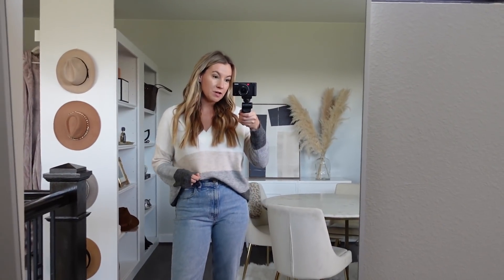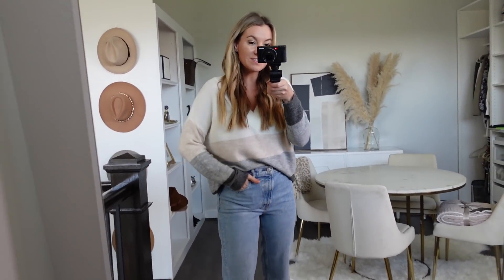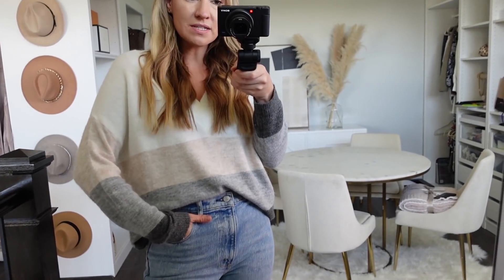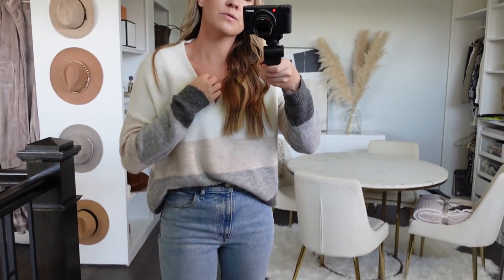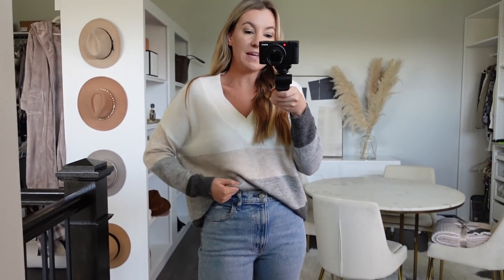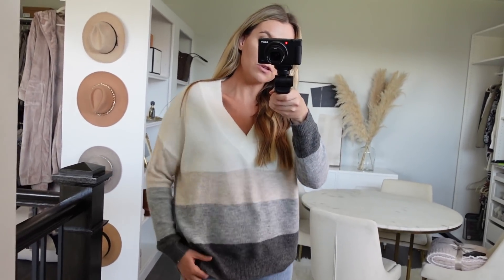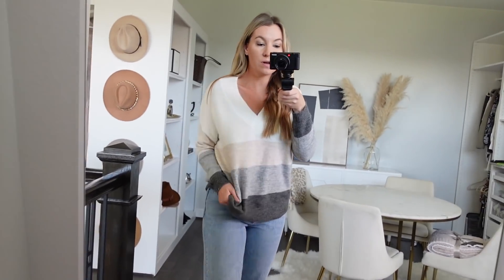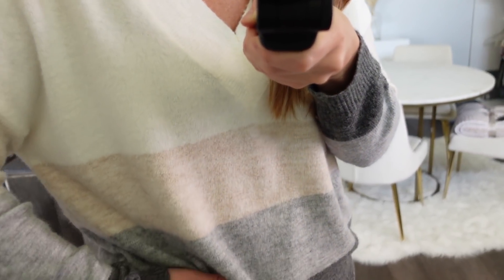If you guys follow me on Instagram, you've already seen this sweater. It is $19 — only 19 bucks — and fits true to size. This is a size small. It has a really pretty V-neck and comes in three color options. It is just super soft. I've tried a couple of sweaters by this brand; I have one cardigan from last year that I love. It is longer too, with a few different stripes, so you could wear it with skinny jeans or leggings. I just love the color on this one — it's so, so pretty.